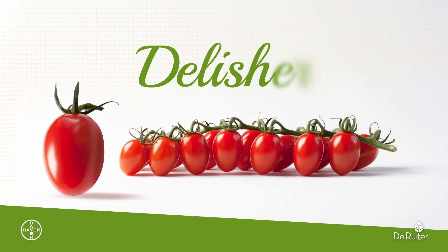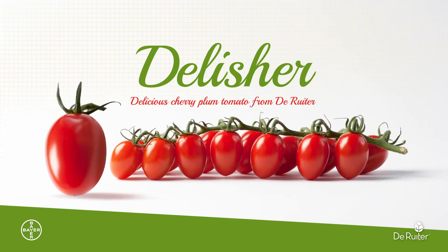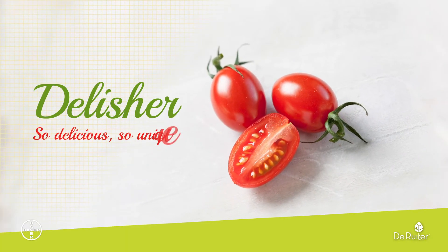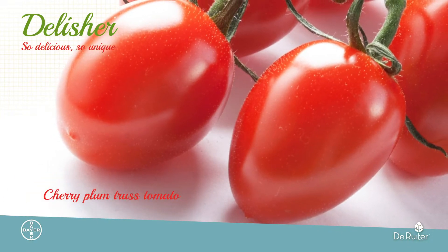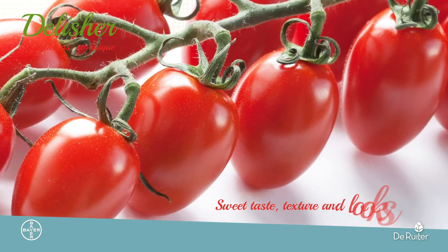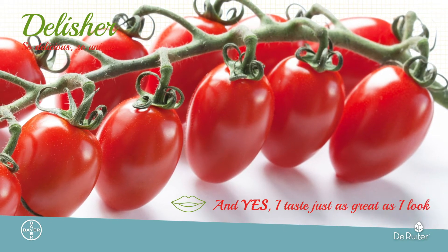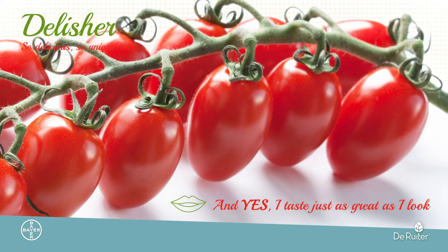How nice to meet you. My name is Delisha and I am the delicious cherry plum tomato from Duralta. I am unique and delicious. I am a cherry plum tomato who outshines other varieties in sweet taste, texture and looks. And yes, I taste just as great as I look with my magnificent shiny red fruit.